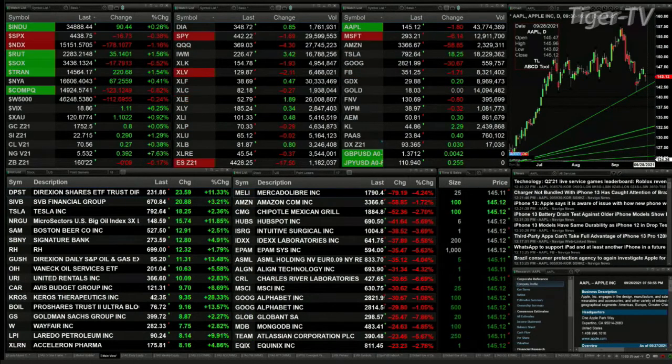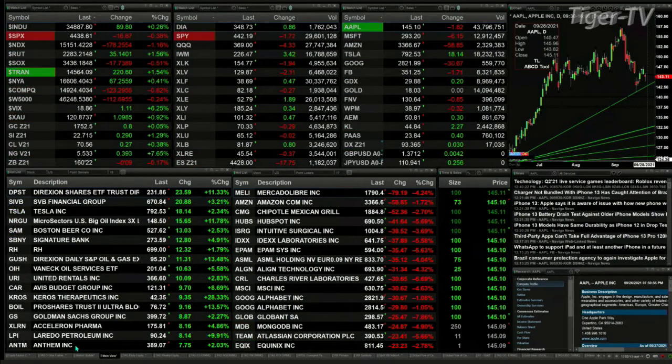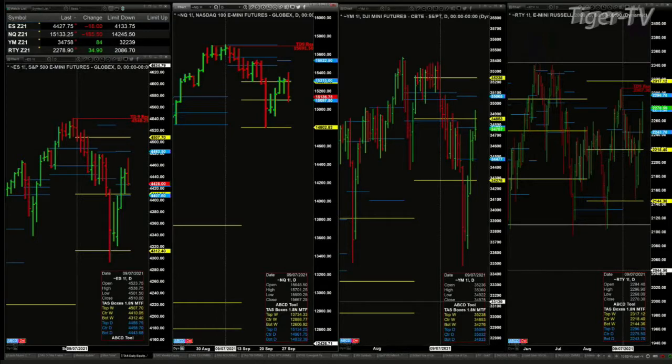We're going to spend time during the Trader's Edge show to figure out what the markets are communicating to us. In fact, right now let's go change over to our 9-panel market update chart. We begin by taking a look at it as soon as I get to the right tab.